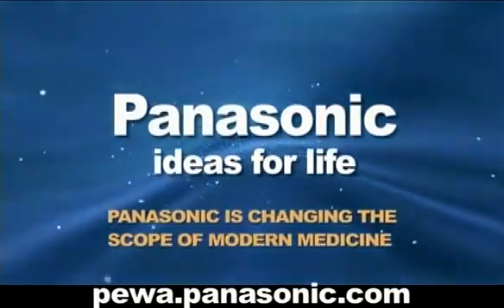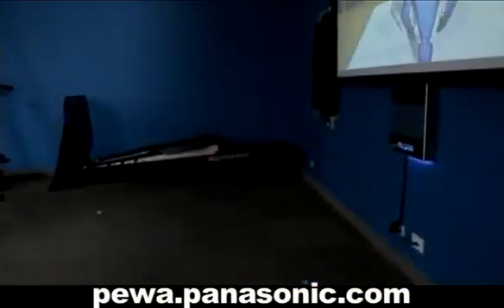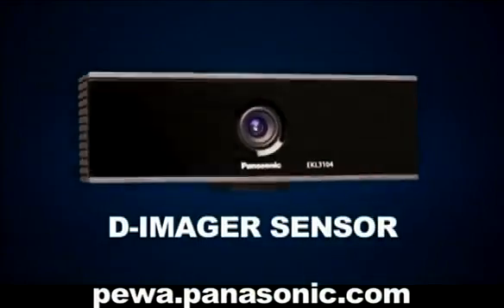Although you may not know it, Panasonic is changing the scope of modern medicine. Today, leading surgeons, facilities and therapists turn to Panasonic for groundbreaking technologies like the D-Imager sensor.